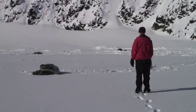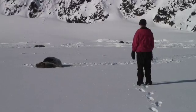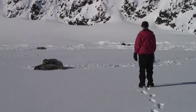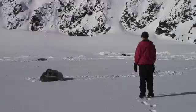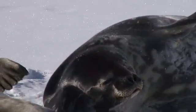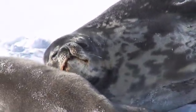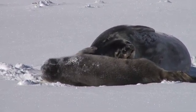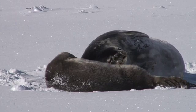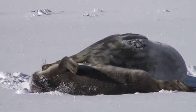We tagged this pup a few days ago, so it's probably three or four days old. Right now it's basically feeding every day, trying to get big and fat. These pups are weaned when they're about 35 to 40 days old, and by that time they've probably gained about 200 pounds. In that time period the mom will also teach them how to swim. This one will start learning how to swim in a week or so.